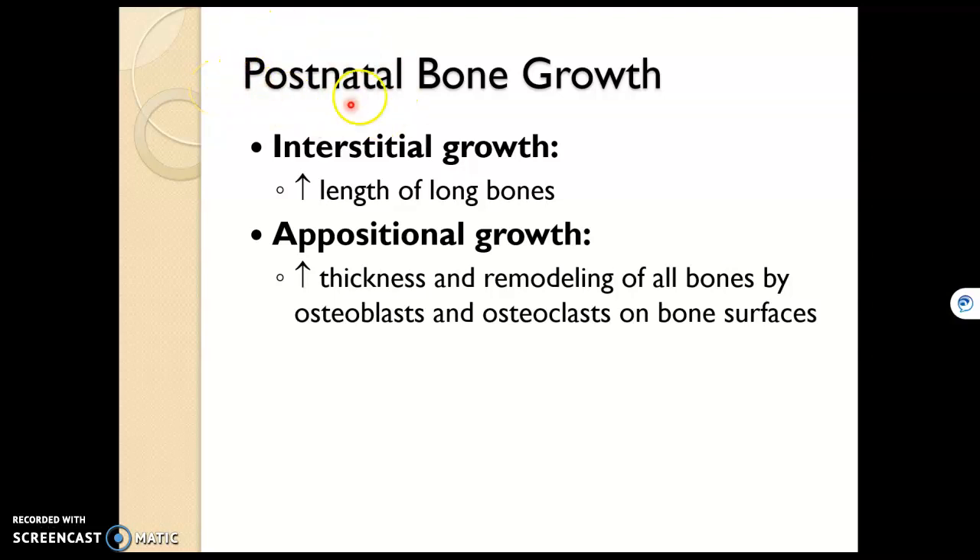Now we're going to go through bone growth after birth — postnatal bone growth. It happens in two ways. We increase the length of our long bones, which enables us to get taller, through interstitial growth. We can also increase the thickness of all of our bones with appositional growth, which involves osteoblasts in the periosteum and endosteum adding bone to thicken it, while osteoclasts take away some bone to keep bone light. Let's start with interstitial growth — how we increase the length.